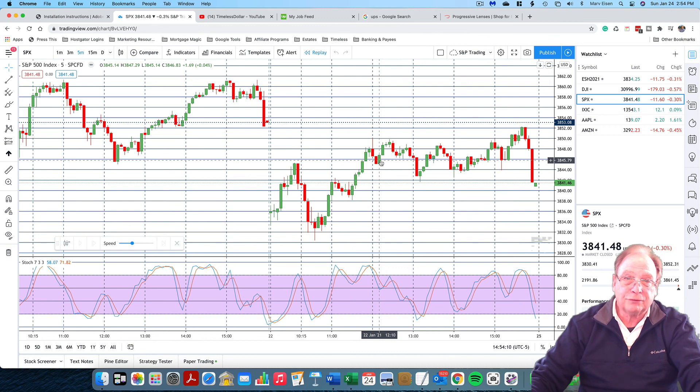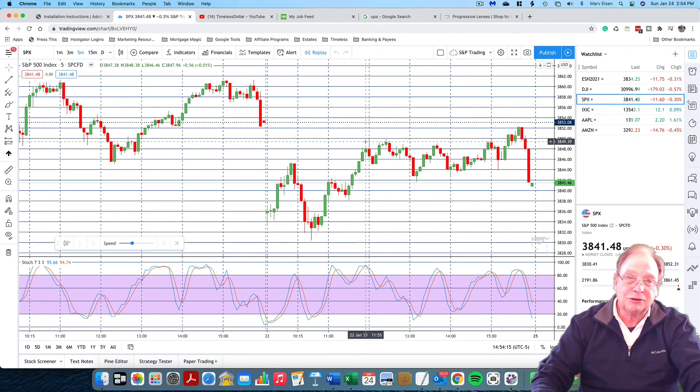This is Marv Eisen from Timeless Dollar, and that's our chart reading exercise for today. Thanks for watching, and I'll see you in my next video.